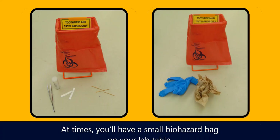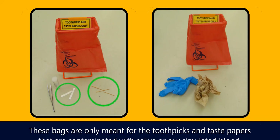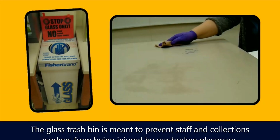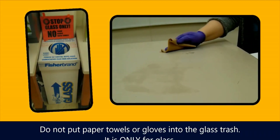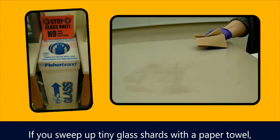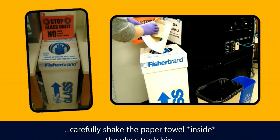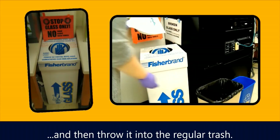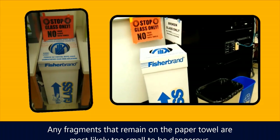At times you'll have a small biohazard bag on your table. These bags are only meant for the toothpicks and taste papers that are contaminated with saliva or our simulated blood — do not put paper towels or gloves into these small bags or they'll fill up too quickly. The glass trash bin is meant to prevent staff and collections workers from being injured by broken glassware. Do not put paper towels or gloves into the glass trash — it is only for glass. If you sweep up tiny glass shards with a paper towel, carefully shake the paper towel inside the glass trash bin and then throw it into the regular trash.